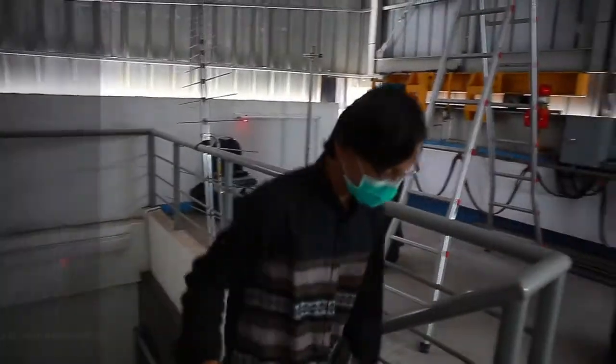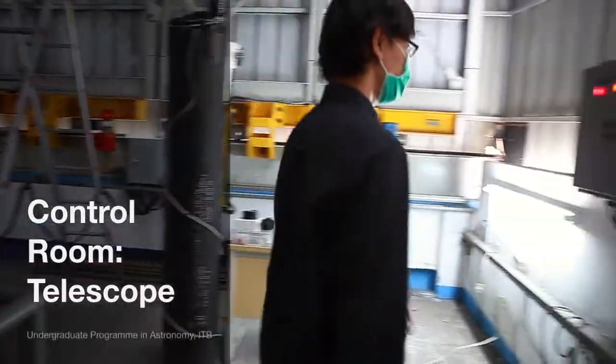The control room was divided into the operating room, set up with the telescope and instruments room.